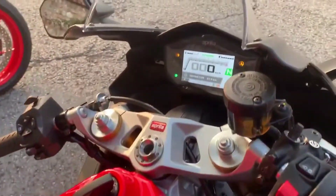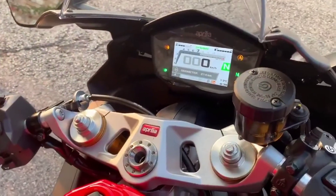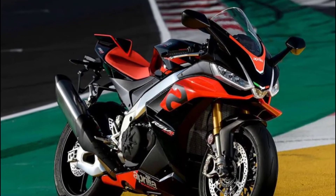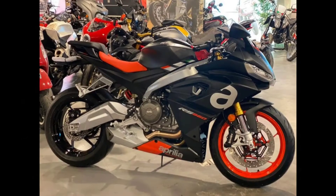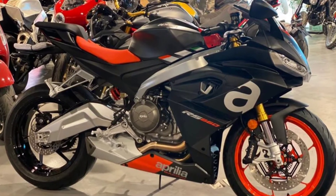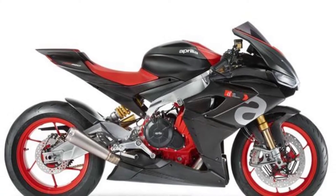Another feature of this motorcycle is the seat height, which is 820 millimeters. The medium weight makes this bike more effective and powerful — the total motorcycle weight is 183 kg.